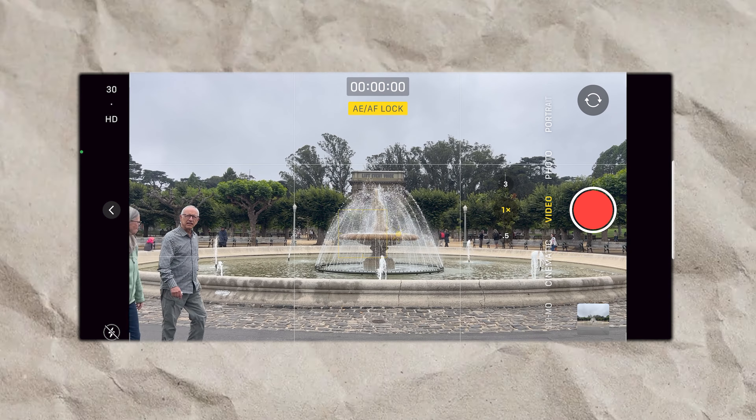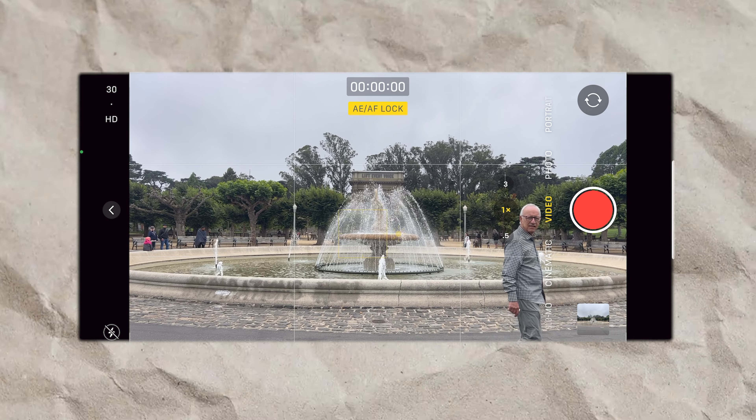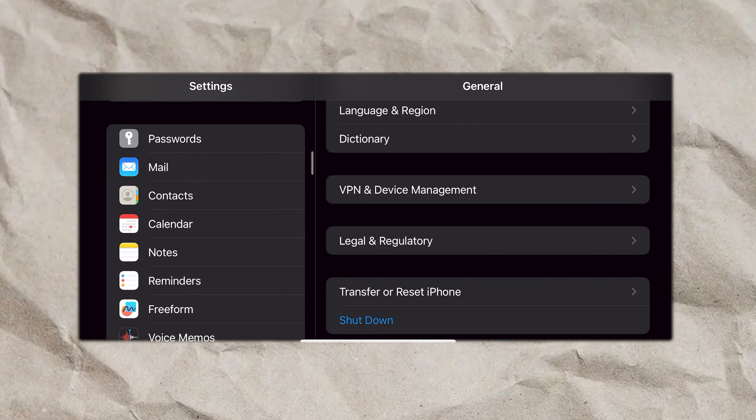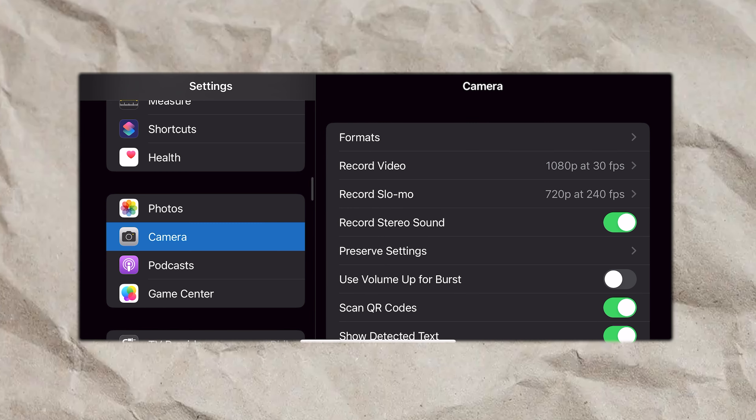By default, your phone will probably shoot at 30 frames per second. However, unless you're planning to do slow-mo, I recommend changing it to 24 frames per second. And if you don't have the option for 24fps at 4K on the top left when you're changing it, just go to your settings on your phone, go into camera settings, and then change it to 4K 24 frames per second.